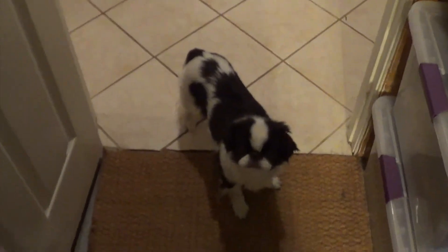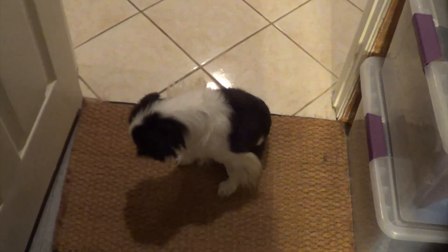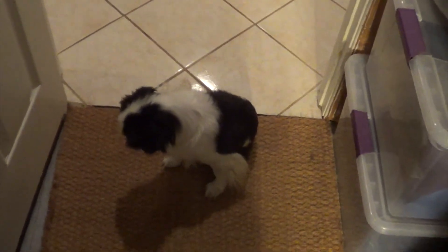So yeah, that was the pet room tour — Cupcake was our guide. If you like this, please comment, like, and subscribe. Thank you for watching, bye!